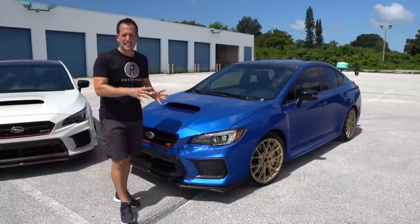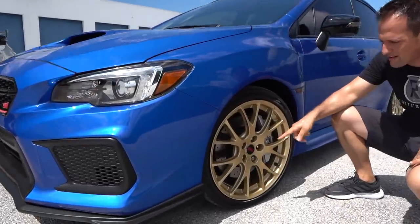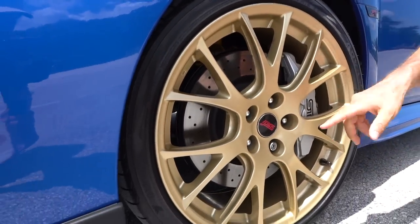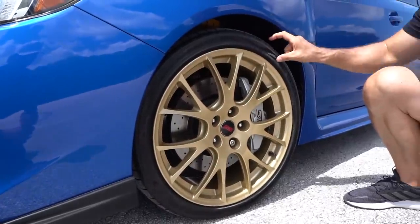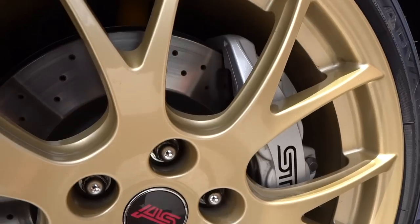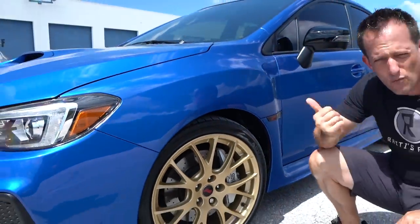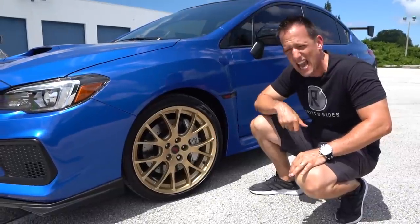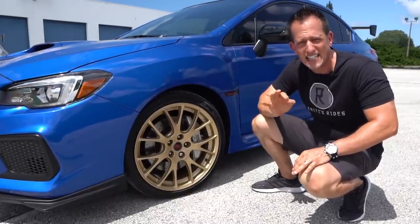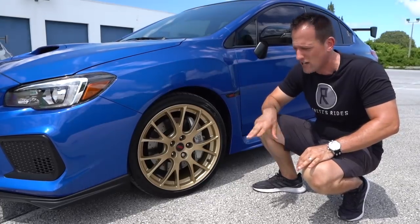Let's take a lap around each of these Subarus. Starting with my Type RA — no flared fender like you'll see on the S209. What they did bring back were the gold forged BBS wheels: 19-inch, 19x9 inches wide, 245 width with a 35-series sidewall. On the Type RA they went bright silver with those six-piston Brembo calipers with STI script in black, and cross-drilled fully ventilated rotors. This was the first time in 2018 that you had a six-piston Brembo caliper, and the first to have Bilstein dampers at all four corners.